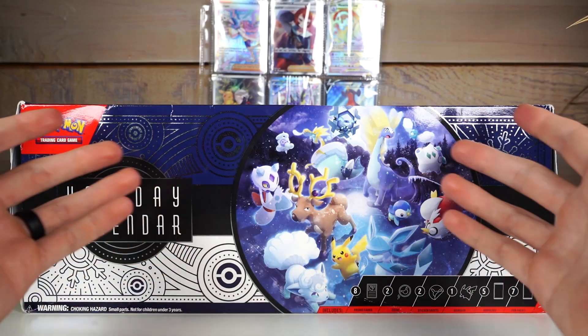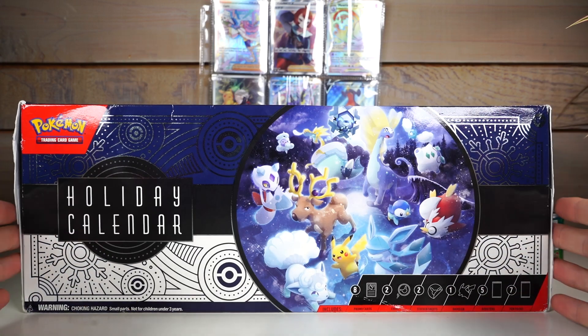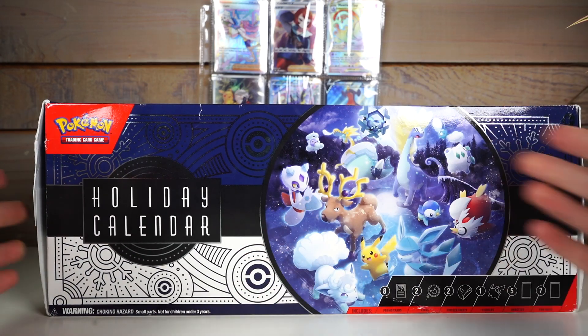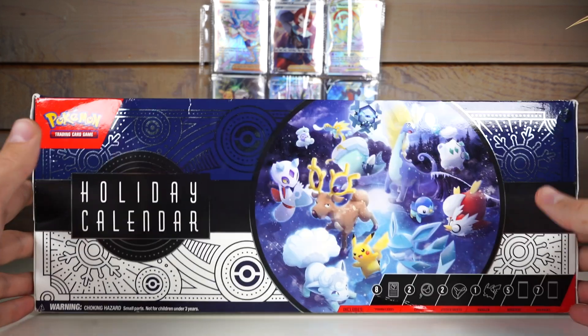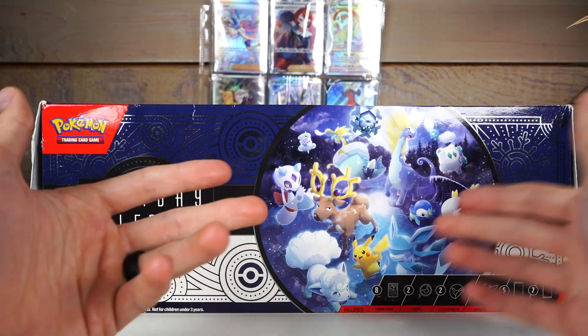What is up gamers? It's after Thanksgiving, so I guess Christmas time is upon us. Here we have a holiday calendar. It's an item — the idea is that once a day for the month of December you open something.